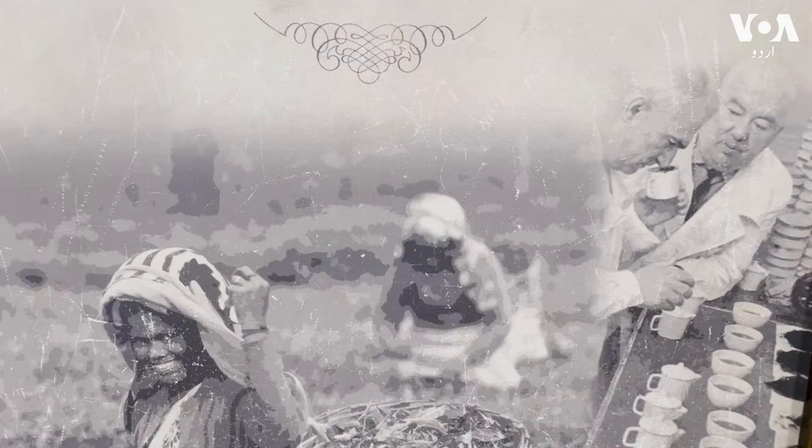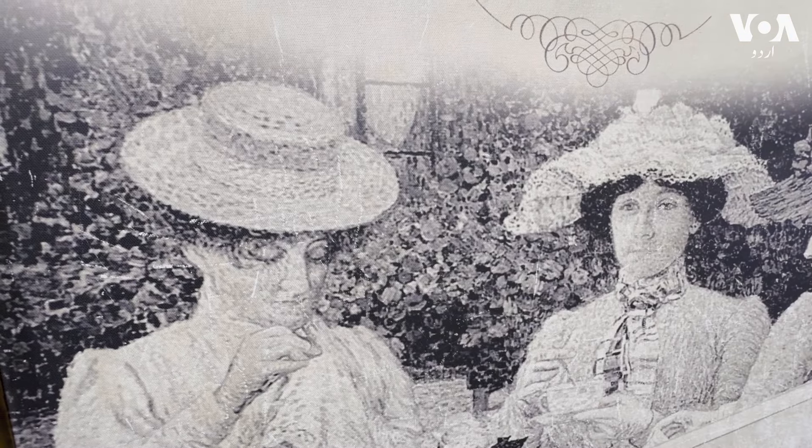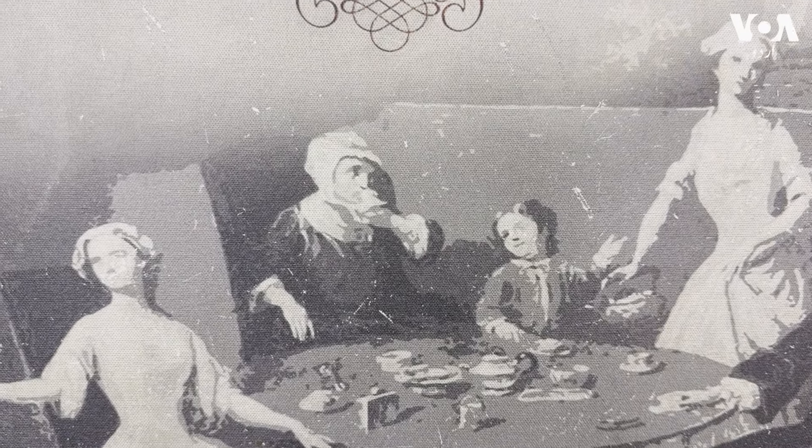For that reason, the British started tea cultivation in India, beginning in Darjeeling and Assam. There was significant production of tea, and it was around 1834 or 1844 when mass production started.